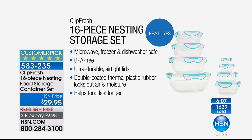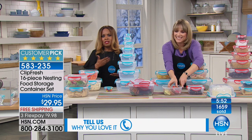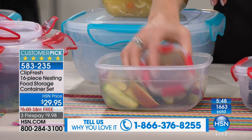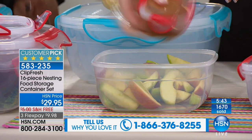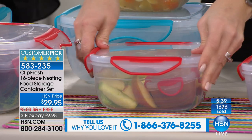Double-coated thermal plastic — when you pick these up for the very first time you will feel the quality. It locks out the air, locks out the moisture, and helps your food last longer. We're paying more at the supermarket; a lot of you are shopping at the farmer's market, buying organic, which tends to go bad a lot faster because there's no chemicals on it. You want to be able to protect your food, especially your produce.